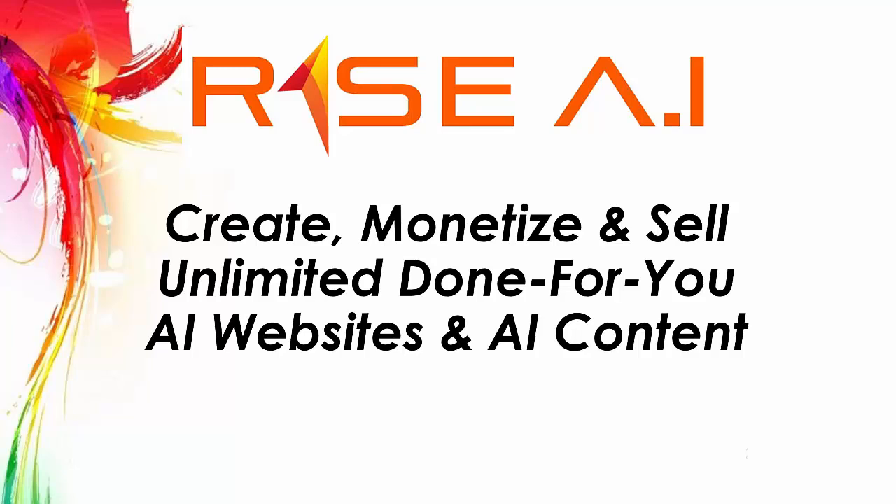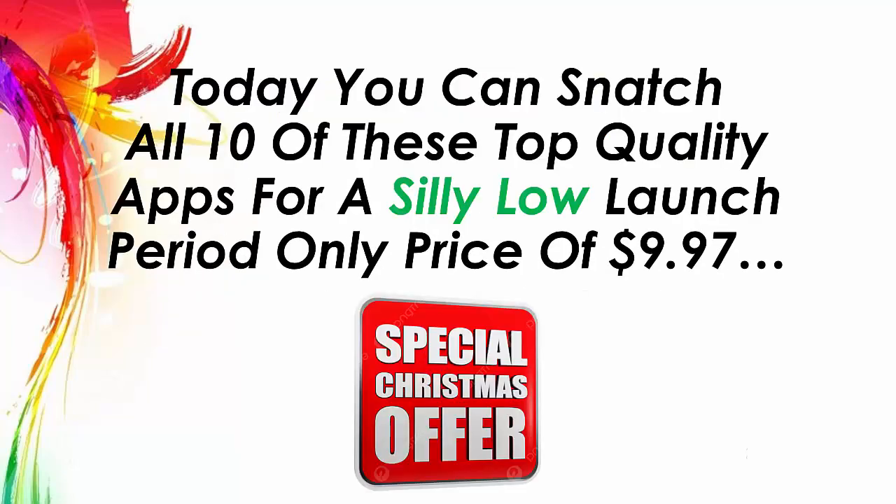Rise AI — create, monetize and sell unlimited done-for-you AI websites and AI content. Today you can snatch all 10 of these top quality apps for a silly low launch period only price of $9.97.